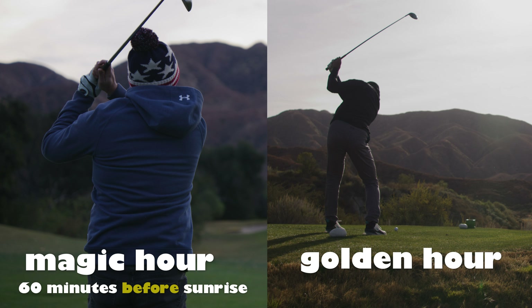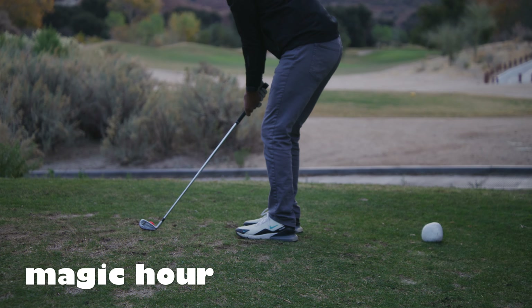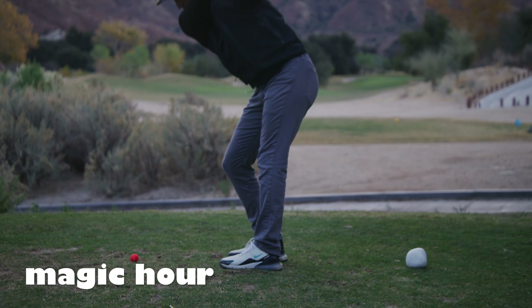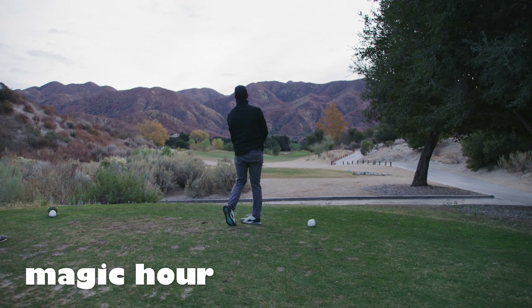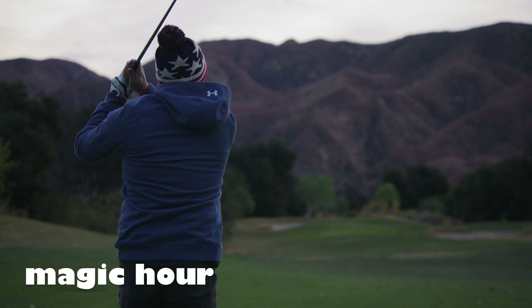Magic hour is the 60 minutes right before sunrise or right after sunset, while golden hour is the 60 minutes directly after sunrise or the 60 minutes right before sunset. Our first shots from this day with Xperia Golf, as the guys are warming up, was during magic hour.